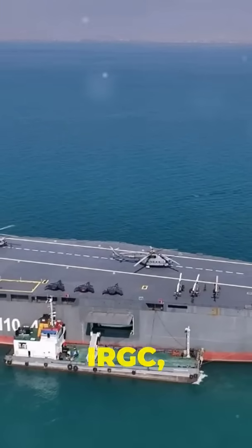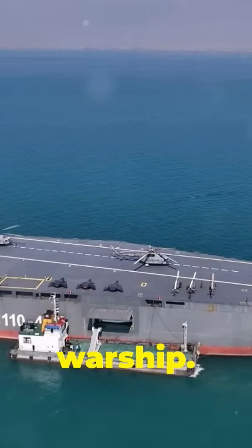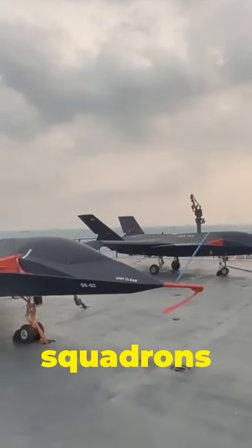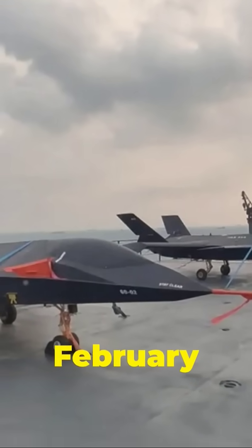Iran's Revolutionary Guards, or IRGC, have introduced their first drone carrier warship. It's essentially a modified commercial ship designed to deploy several squadrons of drones and helicopters. This announcement was made by the naval commander on February 6.